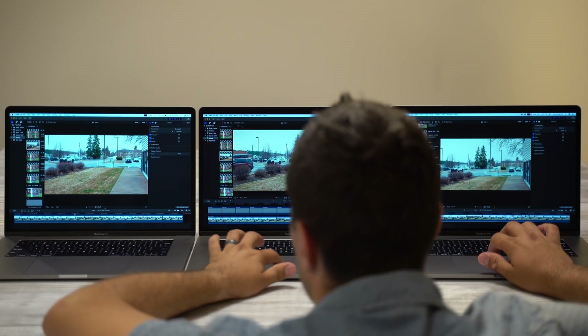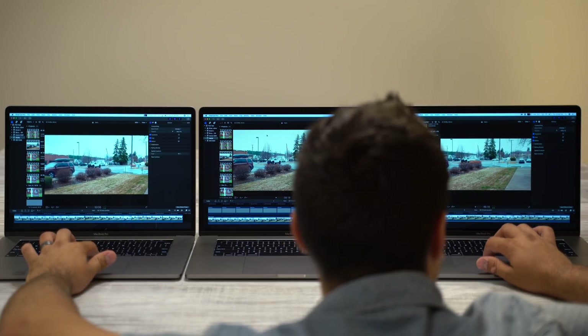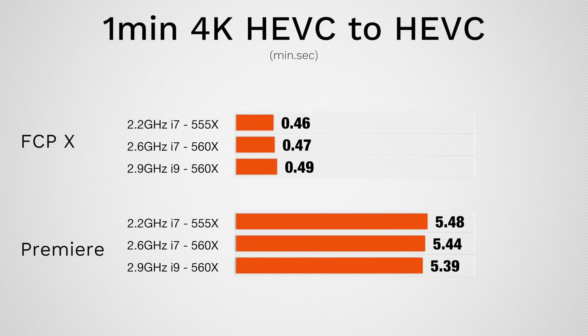Now let's move on to a tougher codec — HEVC or H.265, exporting to H.265. It's a 4K project with two LUTs and film grain applied from the Samsung NX1. Here in Final Cut the speeds are basically the same, and we are actually GPU limited, not CPU limited. In Premiere Pro the speeds are basically the same as well, other than it taking much longer, and in Premiere Pro we're actually CPU limited — not graphics card limited — with the graphics card only being used at about 20%.